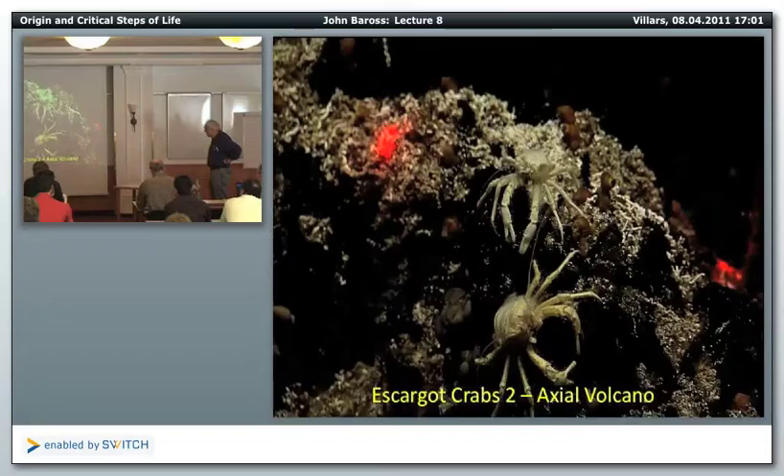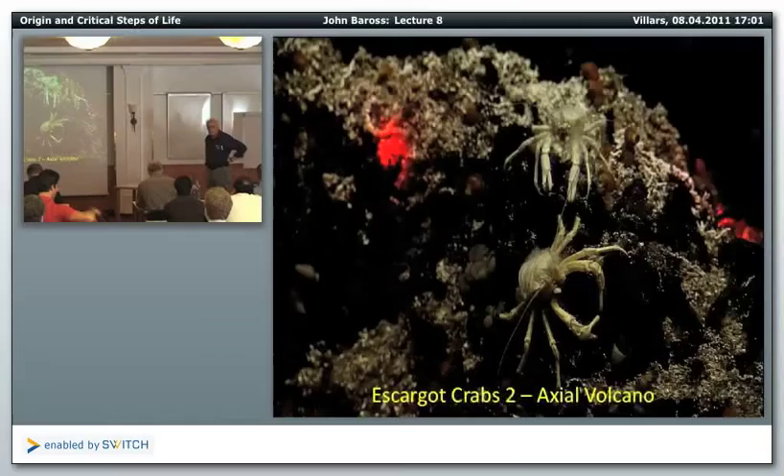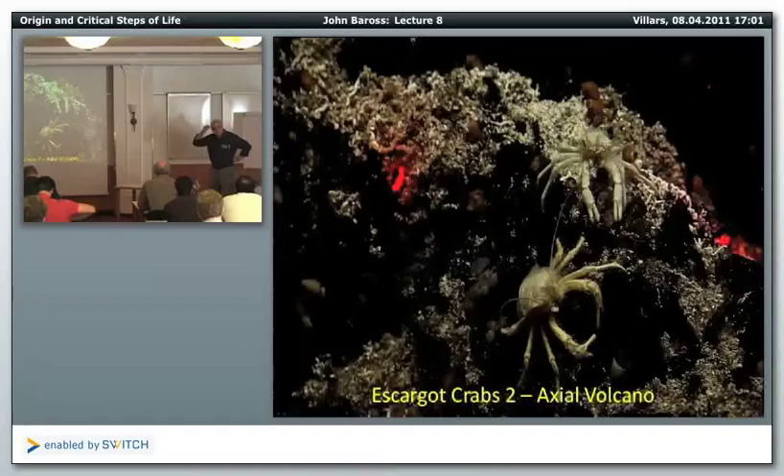These are some of what we call spider crabs. They're actually the genus Chionoecetes. They are a deep-sea crab — a very interesting animal. One of the first things I did as a post-doc when I got to Oregon State was go out to sea with a graduate student who was studying these kind of deep-sea crabs.